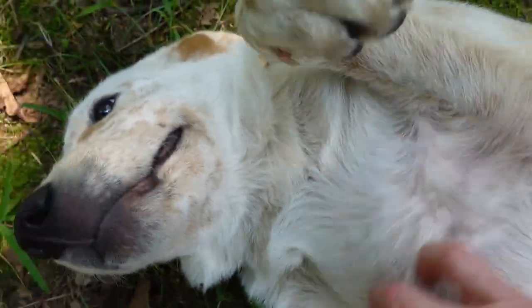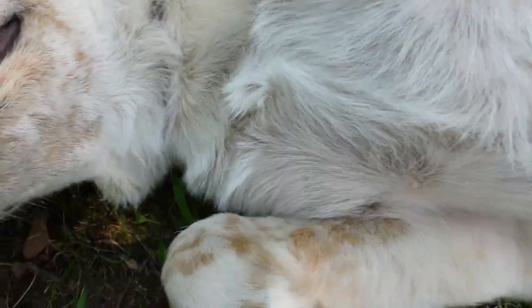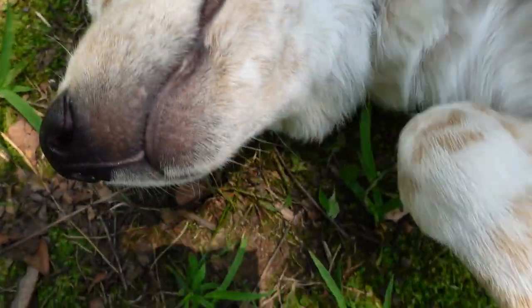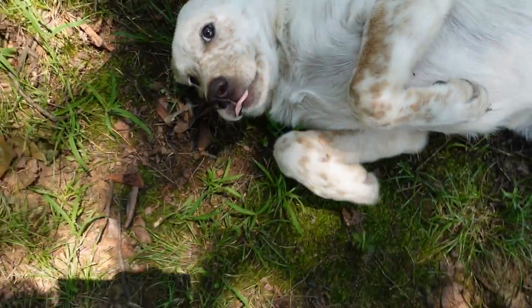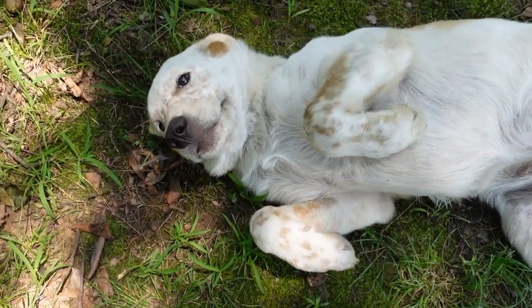Oh, he wants a belly rub. He will run in front of you, stop what you're doing, and just drop and get on his back. This dog was completely white when we got him as a pup, and now he's got freckles all over. I think his name should be Freckles, but the kids named him Buster. He's a good boy.